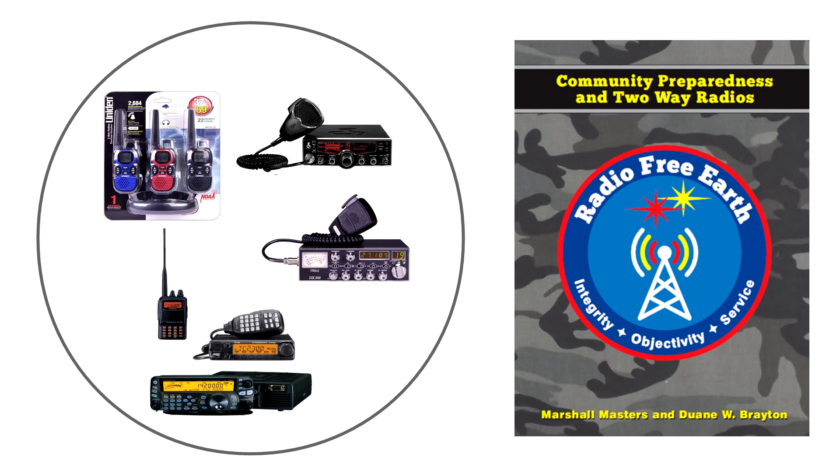This is why our book, Radio Free Earth: Community Preparedness and Two-Way Radios, offers a total communications strategy. It integrates all three of these solution paths, and is written for folks who know little, if anything at all, about how to use two-way radios, and who need to master the essential concepts quickly and without a lot of fuss.